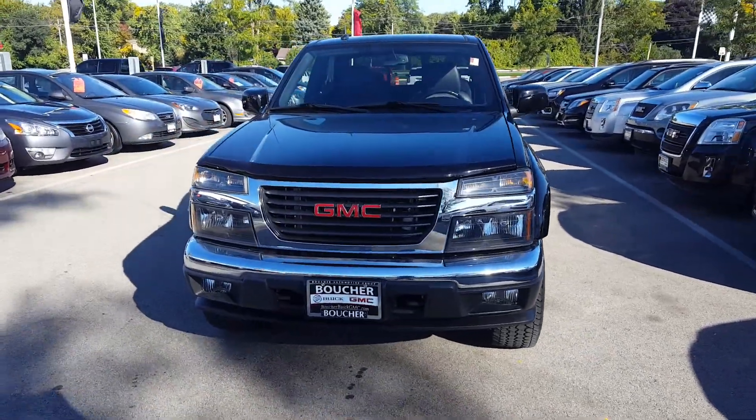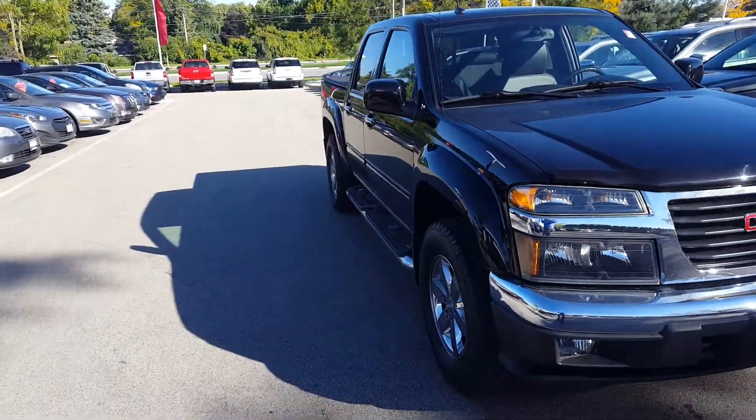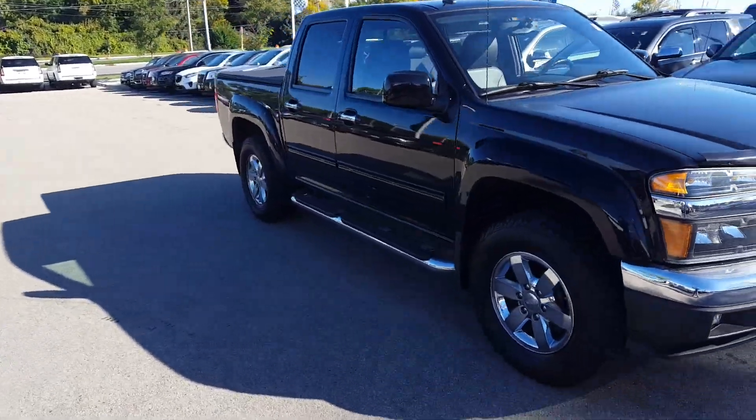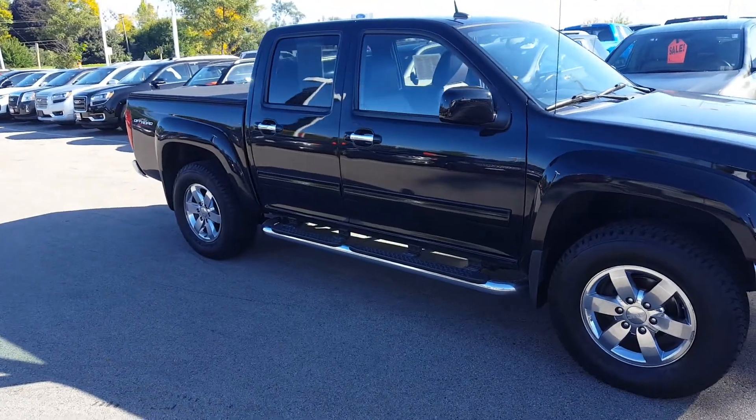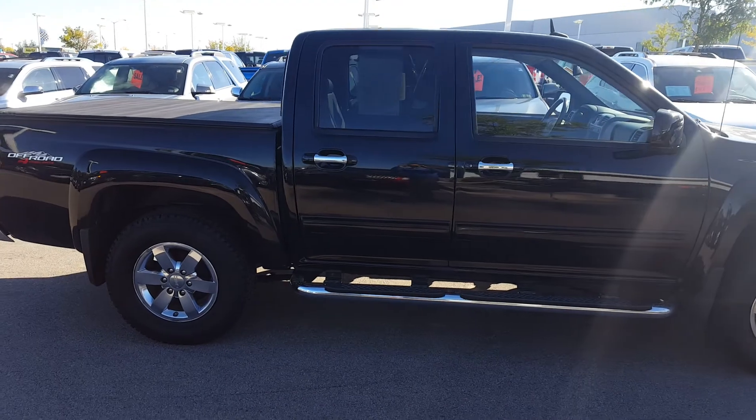This is a shot of the 2012 GMC Canyon. The vehicle's got 38,000 miles — super low miles for a 2012. It's the SLT trim package, which means you're gonna have heated leather on the inside of the vehicle along with power lumbar support on the driver's side.